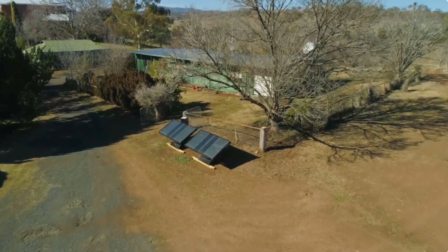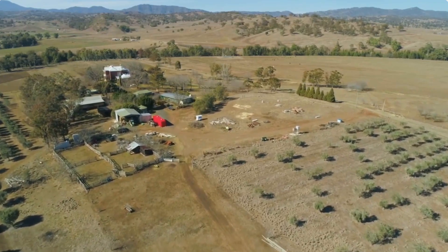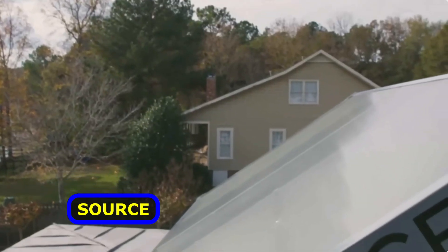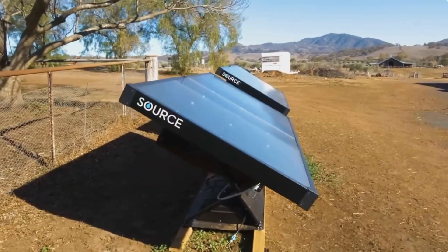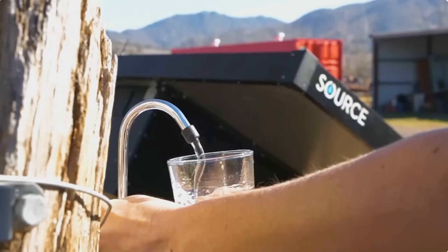About 2.2 billion people around the world don't have access to clean drinking water. Here comes an innovation such as Source to offer a real-life solution. These are self-sustaining panels that generate water right out of thin air. They use built-in fans that suck in air, which then filters through a special material.